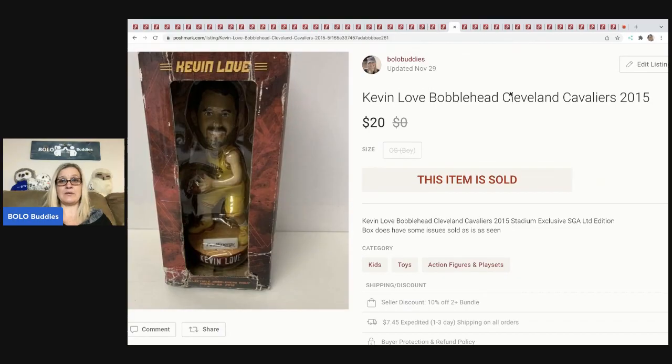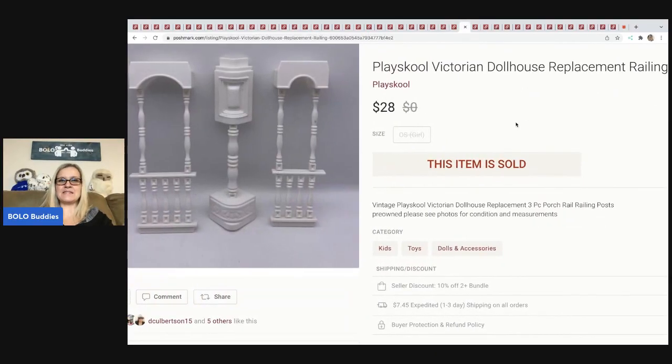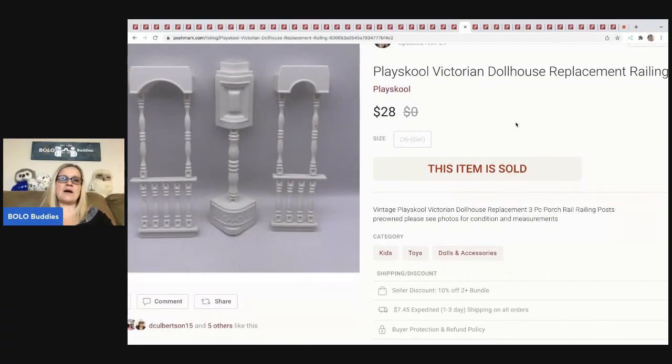This guy took a long time to sell — I don't even remember where I got him, and I mean a long time. It's a Kevin Love bobblehead. Actually, I just remembered — got it from a garage sale, probably two years ago. Some bobbleheads do really well, but this guy wasn't getting any love. Twenty dollars plus shipping. The next item is Playskool Victorian dollhouse replacement railings. I parted out an incomplete Playskool dollhouse and sold just the railings for $28 plus shipping.